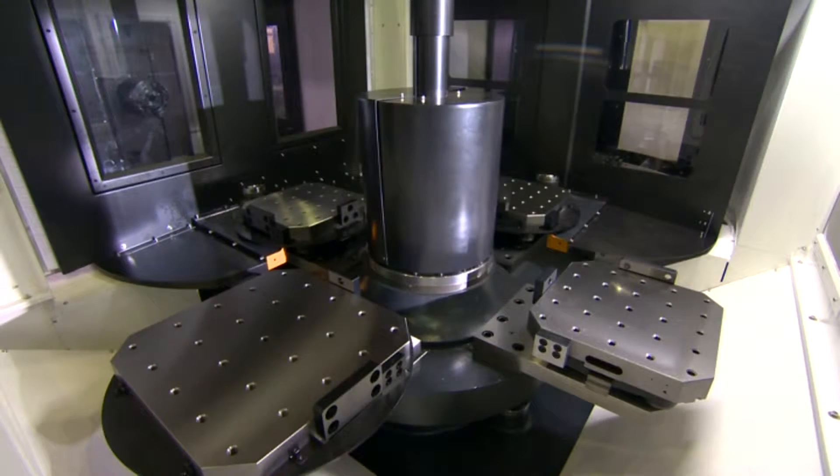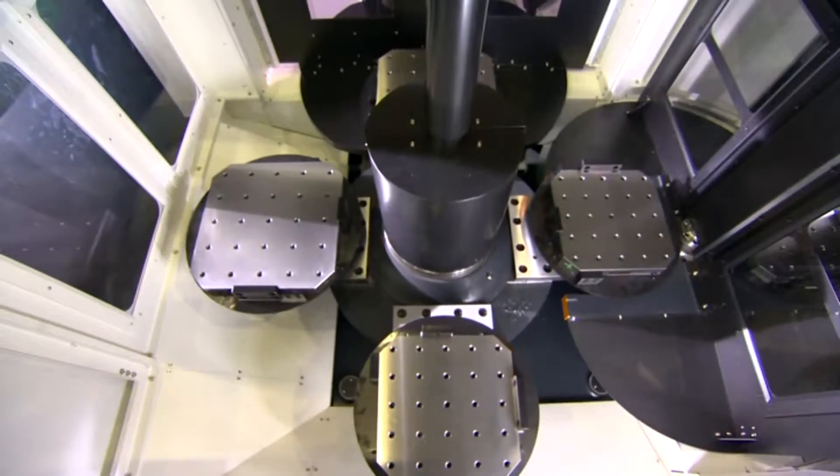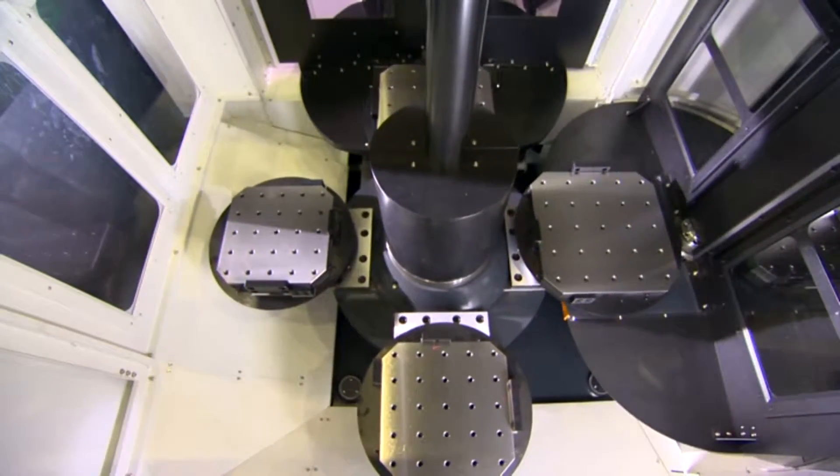Higher productivity is easily achieved by adding the optional servo-driven 6-pallet unit in the field or at the factory, providing a quick solution for companies with a standard 2-pallet machine that need to boost their productivity.